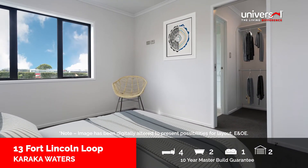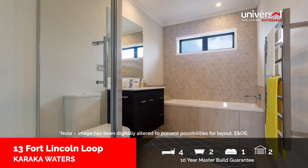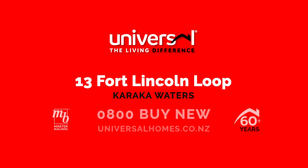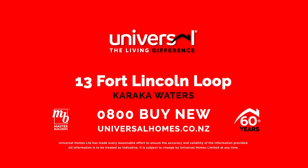Upstairs, the master suite features a spacious walk-through robe and leads through to a private en-suite. The remaining three bedrooms all feature built-in robes. It's new and ready for you now.